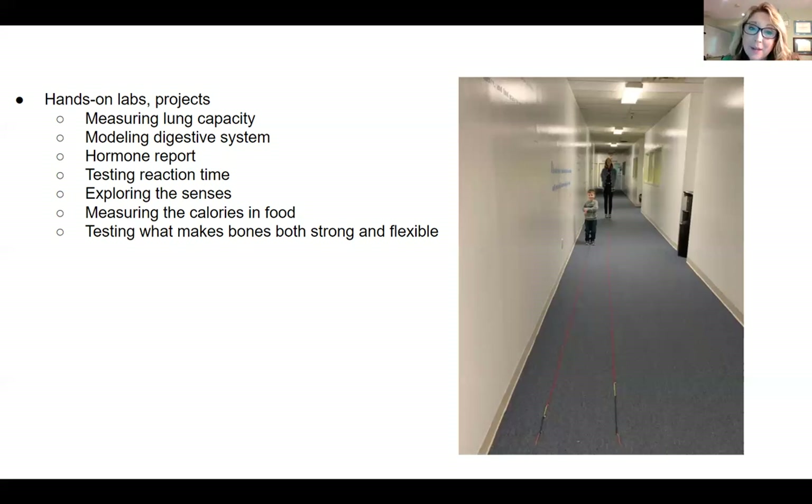There's an optional activity when talking about the digestive system — biologically, why do we have to eat? Students can actually measure the amount of calories in different foods of their choice. When studying the skeletal system, they can do a hands-on activity to experimentally determine what makes a bone both strong and flexible.